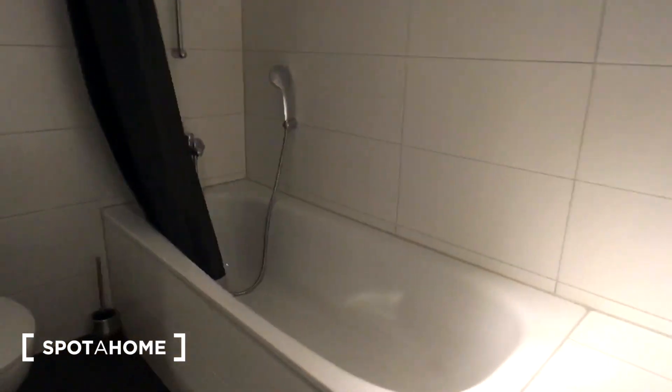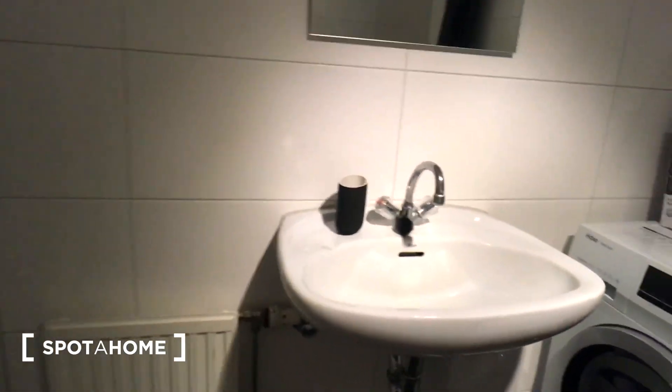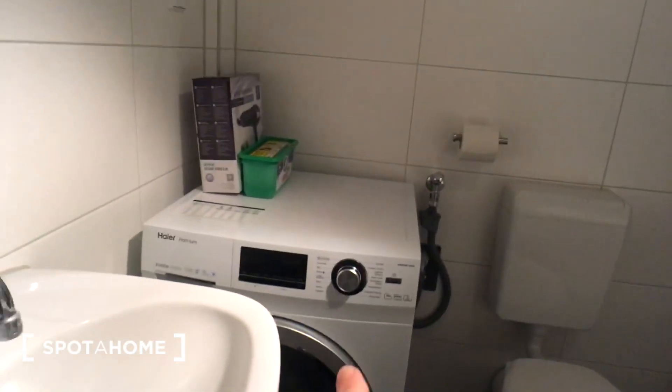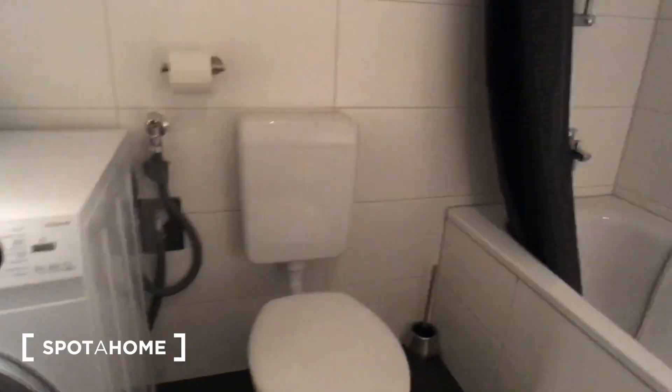And here is the bathroom. All the sanitary is fresh for you. You have a washing machine in here and a nice bathtub.